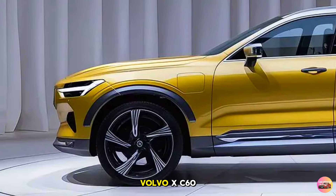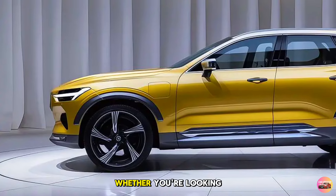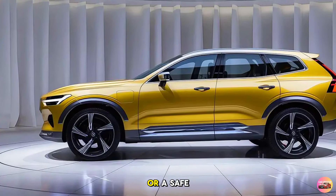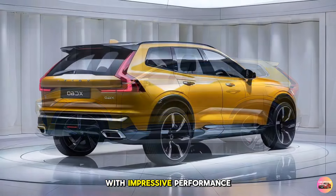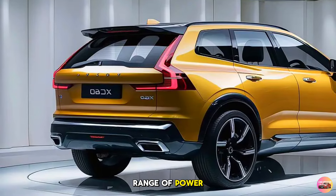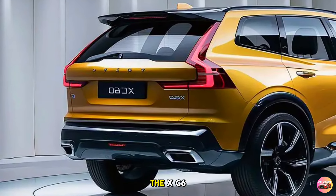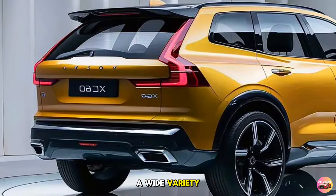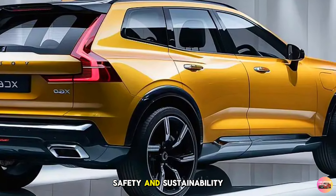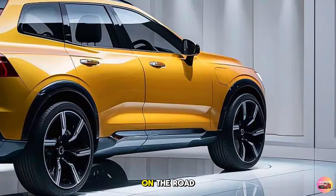As we wrap up our review of the 2025 Volvo XC60, it's clear this SUV has a lot to offer. Whether you're looking for a stylish, luxurious vehicle with cutting-edge technology or a safe and reliable SUV with impressive performance, the XC60 ticks all the boxes. With its range of powertrain options including the eco-friendly T8 Recharge, and Volvo's renowned commitment to safety and sustainability, you can drive with confidence knowing you're behind the wheel of one of the safest vehicles on the road.